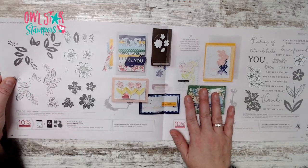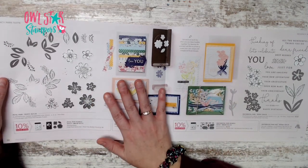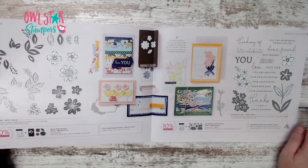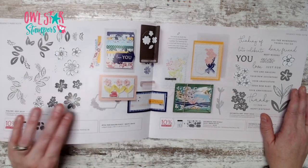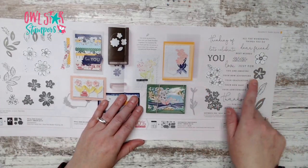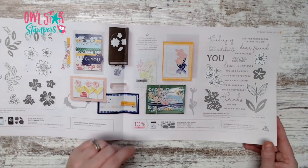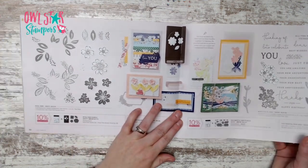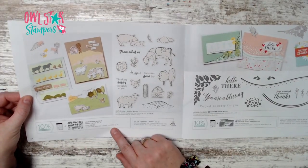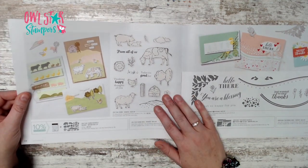The next two pages show the stamp sets at actual size. The punch bundle is $33.75 on page 32. Page 33 shows the other bundle for $52, also featuring the embossing folder.